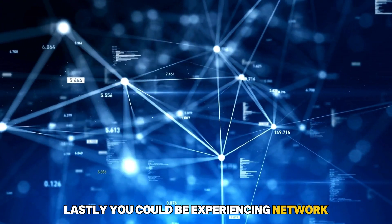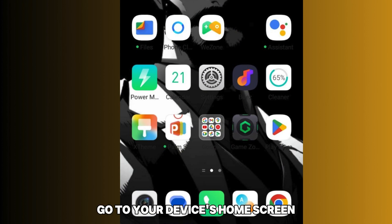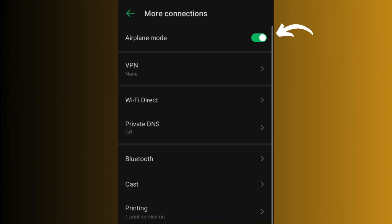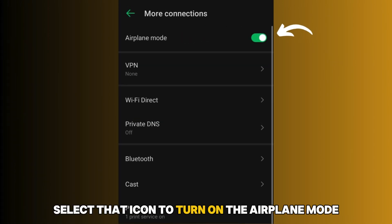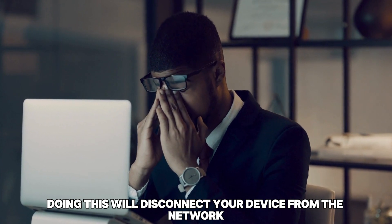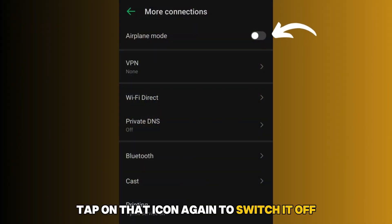Lastly, you could be experiencing network signal connection issues. To fix this, go to your device's home screen, then proceed to settings and find the airplane mode icon. Select that icon to turn on airplane mode. Doing this will disconnect your device from the network. Then, after a while, tap on that icon again to switch it off.